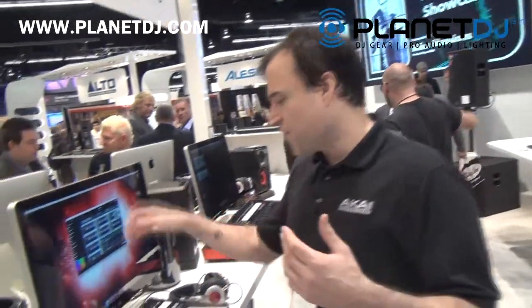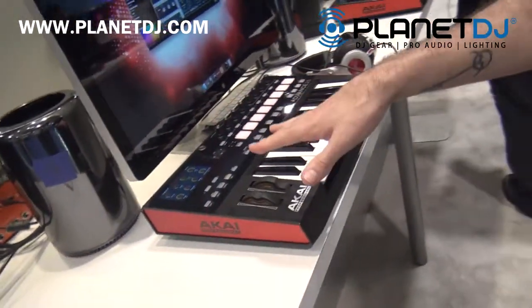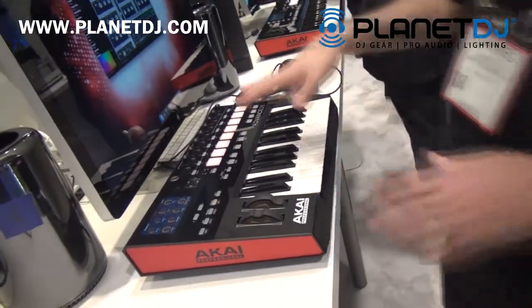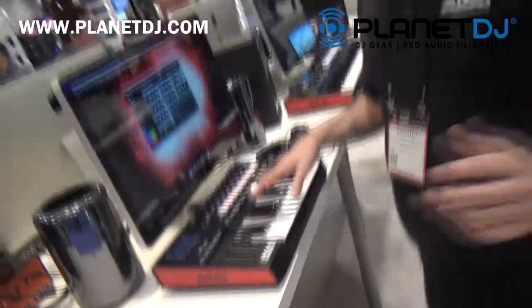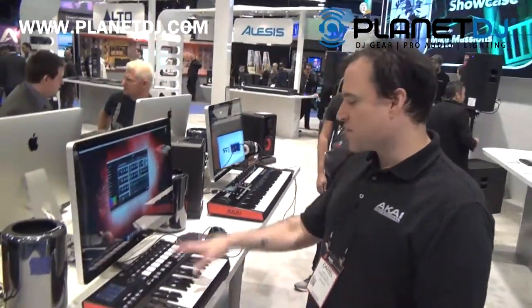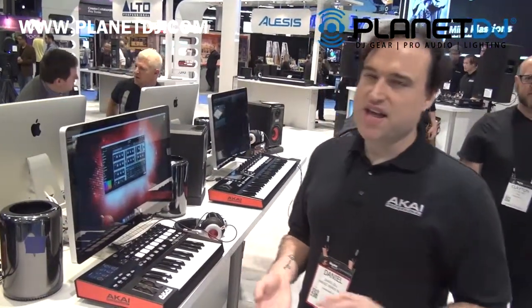You can layer eight of them. And you have four banks of controls that you can totally automate and totally customize. You can also have them send either MIDI or a VST parameter. These will be in the store probably springtime, and they're $399 for the 25-key, $499 for the 49-key, and the 61-key is going to be $599.